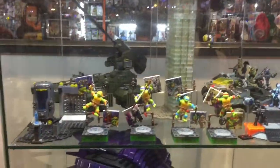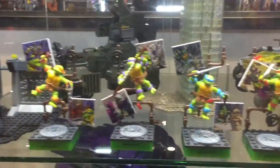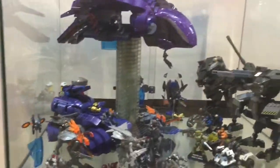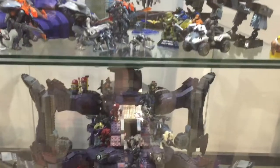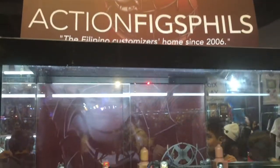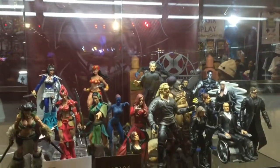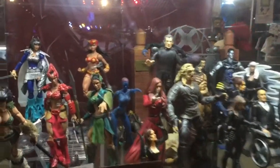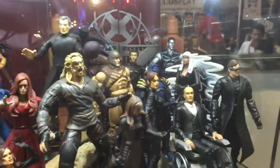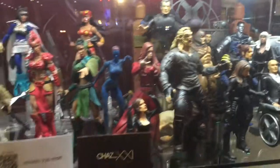Take a look at the Mega Bloks display — Ninja Turtles Mega Bloks, Halo Mega Bloks, and Call of Duty Mega Bloks.